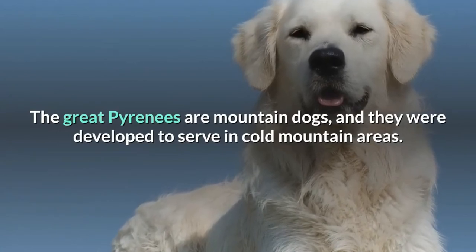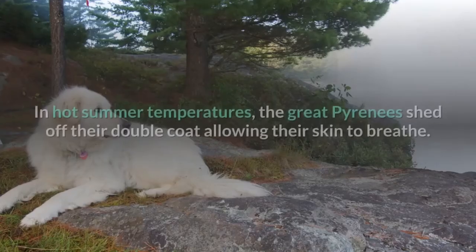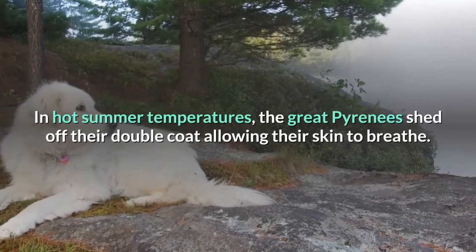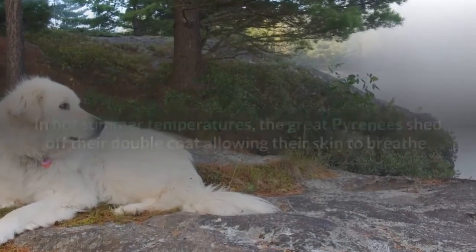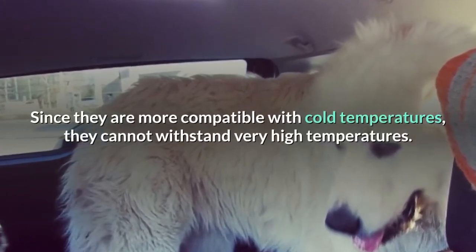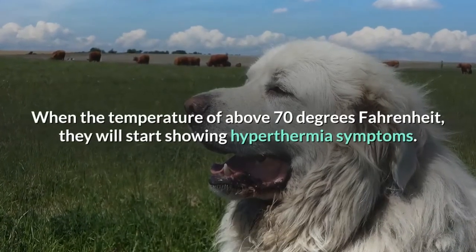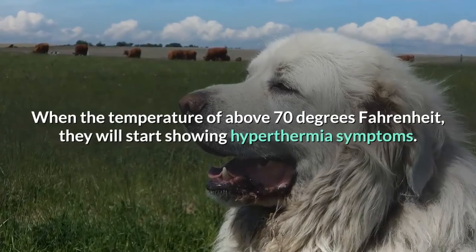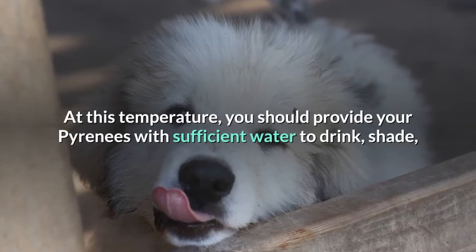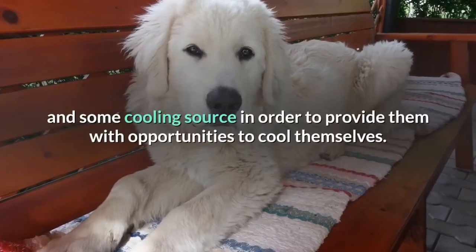They were developed to serve in cold mountain areas and are not meant for hot regions. In hot summer temperatures, the Great Pyrenees shed off their double coat, allowing their skin to breathe. Since they are more compatible with cold temperatures, they cannot withstand very high temperatures. When the temperature is above 70 degrees Fahrenheit, they will start showing hyperthermia symptoms. At this temperature, provide your Pyrenees with sufficient water, shade, and a cooling source.